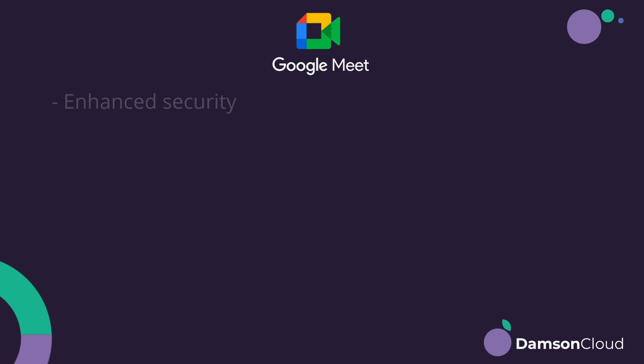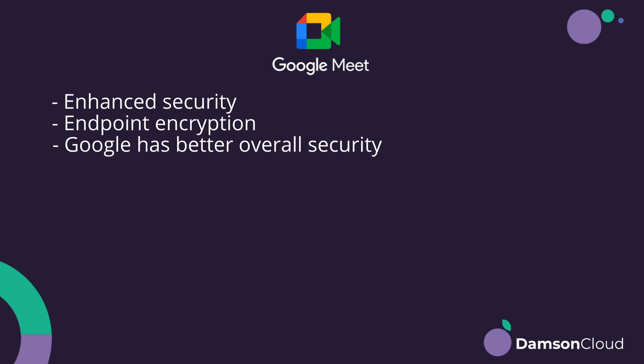Other stuff that's probably really important — where Google often wins out against Zoom — is security and endpoint encryption. Google's security is just way ahead, and this was something where Zoom had fallen down. They've made some improvements recently, but still nowhere near the levels of Google.